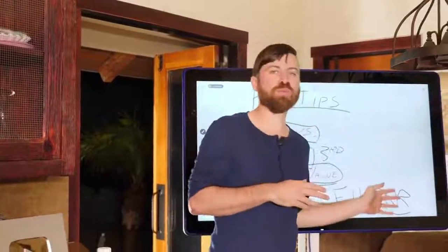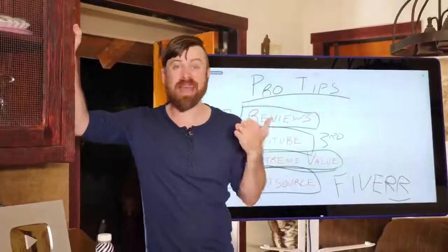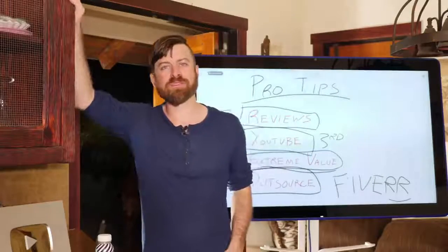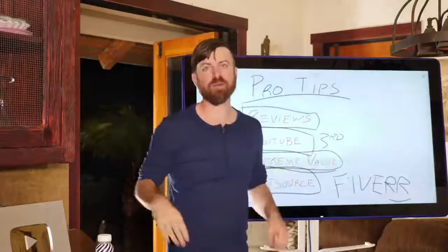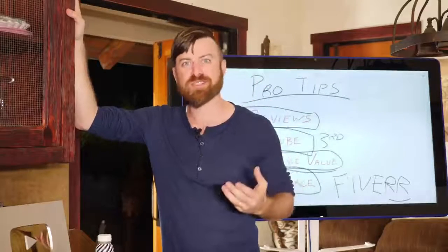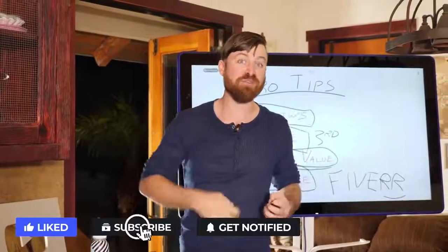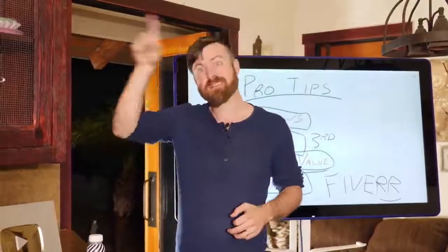Go out there and create your website-based business. I just showed you how to get three sources of income: you can have Google place ads on your site, you can have affiliate links within your content, and you can have a YouTube video embedded in your posts. If you become obsessed with offering extreme value and going above and beyond to create a better informational experience for people, you'll end up winning. Thanks for watching — if marketing and making money online excites you, make sure you subscribe to the channel and hit the notification bell. Select all notifications.